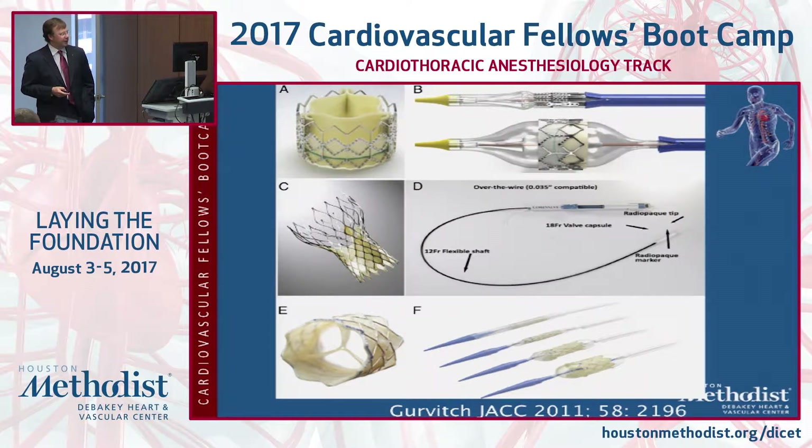Transcatheter valves, as the name denotes, are valves that are fixed on a catheter. There are two main types: balloon expandable and self-expanding valves. The balloon expandable valves are mounted on a stent and are opened up by inflating a balloon inside of it, increasing the radial pressure and pushing the obstructed valve out of the way.